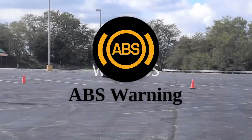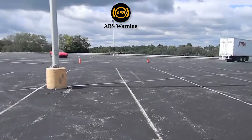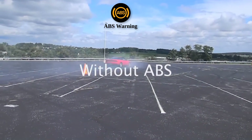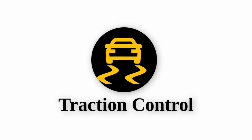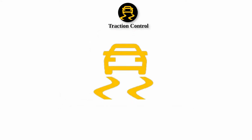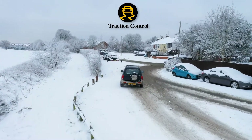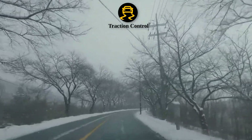ABS warning light: The ABS light indicates a problem with your anti-lock braking system. While your car will still brake, the ABS system might not function correctly, making it easier to skid during sudden stops. Traction control light: When this symbol, often a car with squiggly lines behind it, comes on, it means your traction control system is active, usually due to slippery conditions. If it stays on, it could indicate an issue with the system.